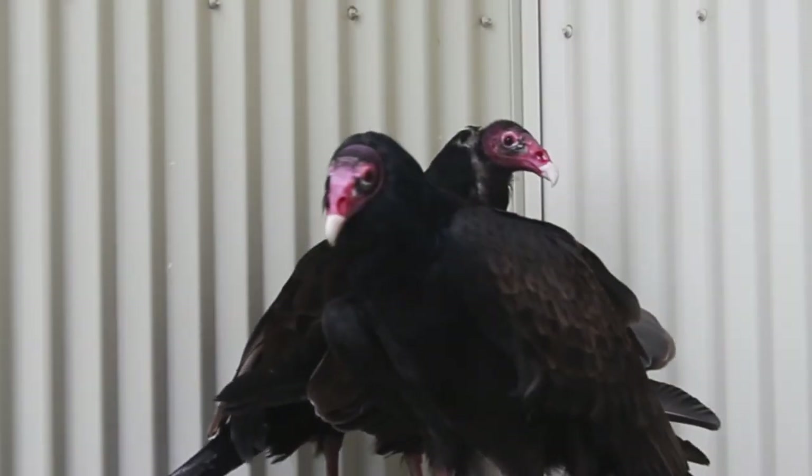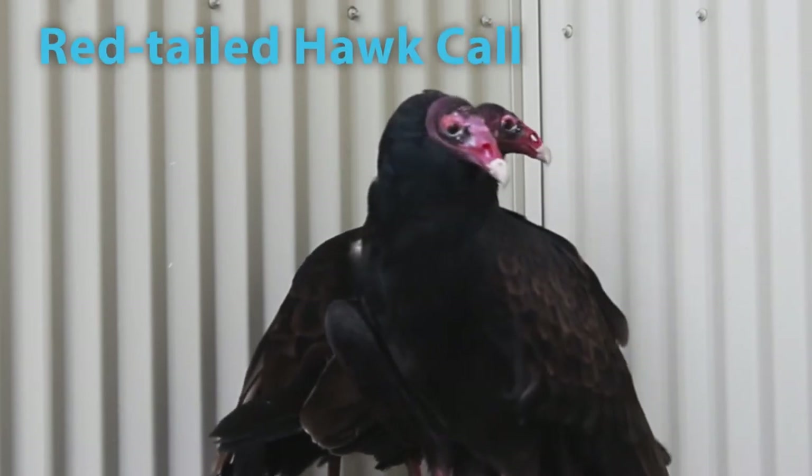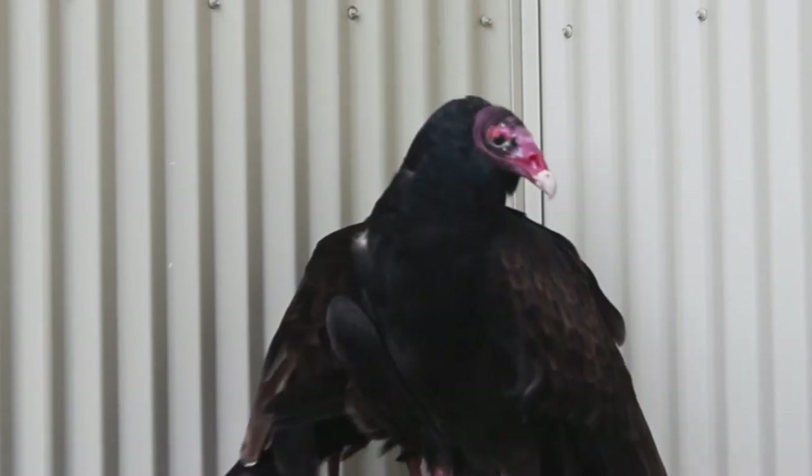Turkey vultures lack a vocal cord, so they can only hiss and grunt — they don't make that characteristic call that is shown in Hollywood videos.